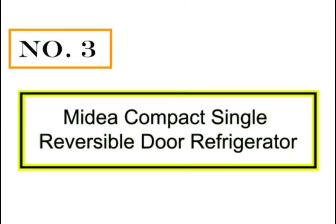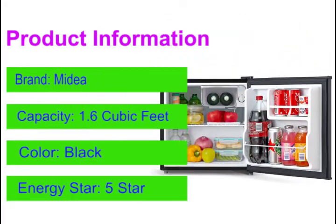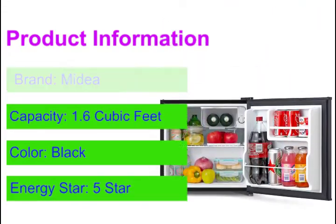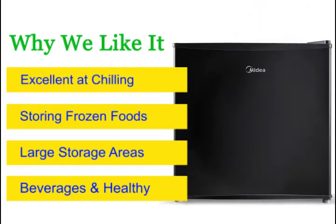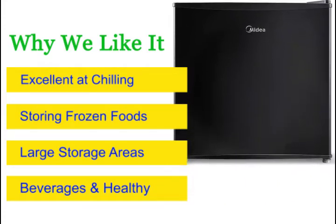Number 3: Midea Compact Single Reversible Door Refrigerator. Midea is a global company on a mission to provide outstanding quality and value above all else. At the core of their business is the basic but ever important concepts of quality and value. In their climb through the refrigeration and air conditioning markets, their pursuit of market leadership is driven by the desire to be a customer-focused, global company that delivers exceptional quality.